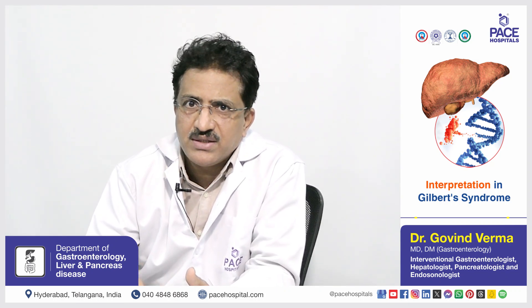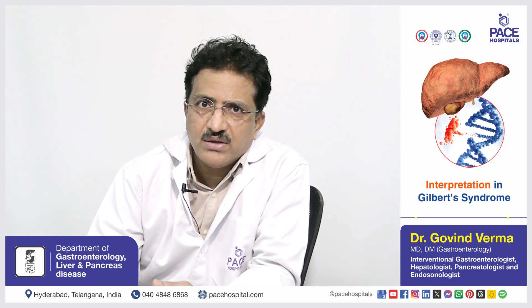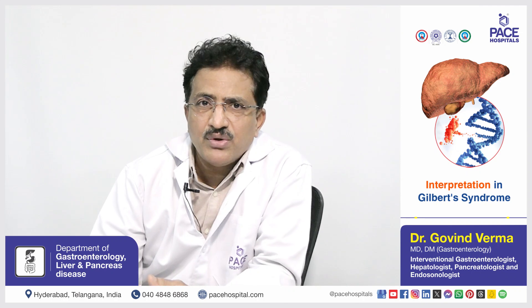So if you do SGOT, SGPT, alkaline phosphatase, total protein, and albumin, these patients usually have normal liver function. In a patient with Gilbert syndrome,